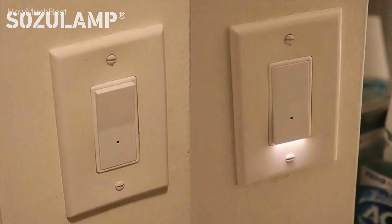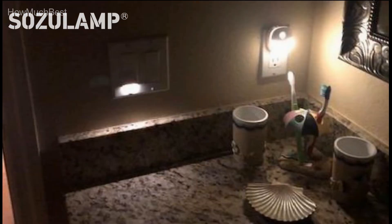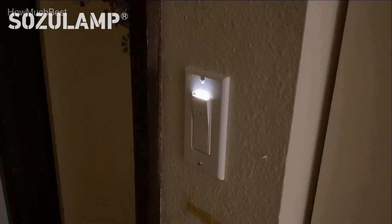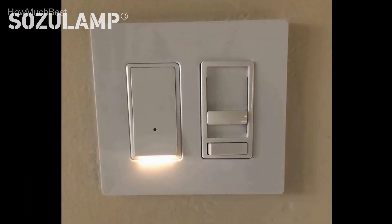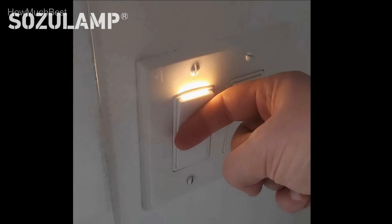Hope you found this video helpful in finding the best wall switch among many options. If you found it helpful, please give a like, comment your opinion, and tell us which one is perfect for you. Subscribe to our channel to get the latest updates on different product reviews.